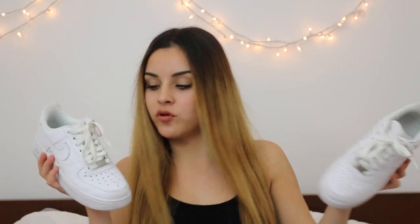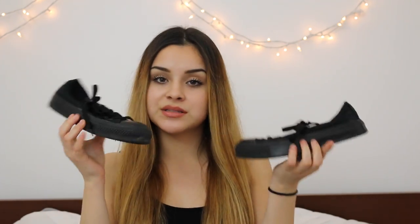Moving on to shoes — I forgot to show these earlier, but I got Nike Air Force Ones from Poshmark. If you follow me on Instagram you've already seen these. Then I got a pair of all-black low-top Converse, also from Poshmark — I got these for about $10 and the Air Force Ones for only $20, which is a steal.